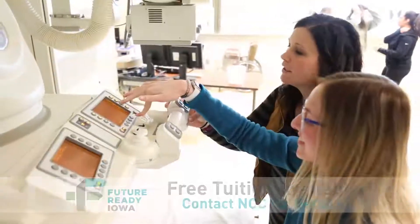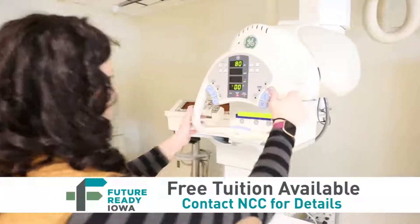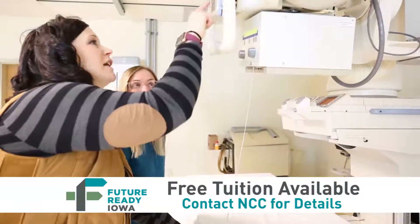The RAD Tech program here at NCC is a two-year program. It is a combination of work in the classroom, work in the lab, and hands-on activity in our lab, which is basically a simulated x-ray room where we can actually practice what it would be like working in the real world.